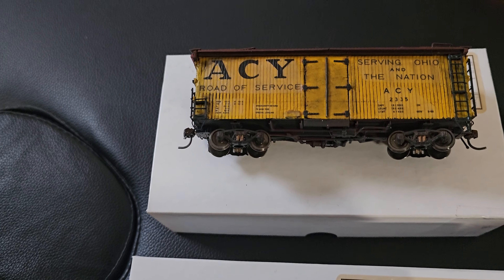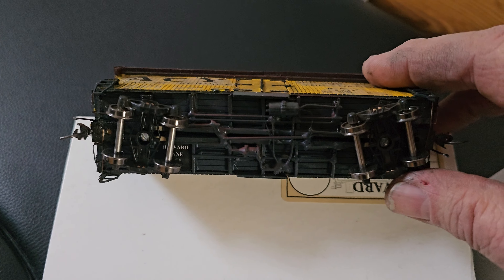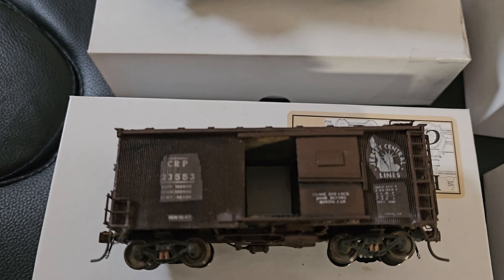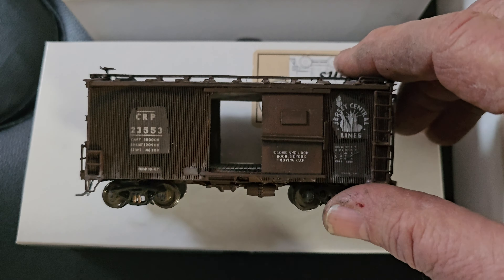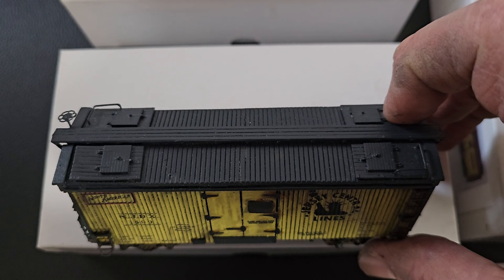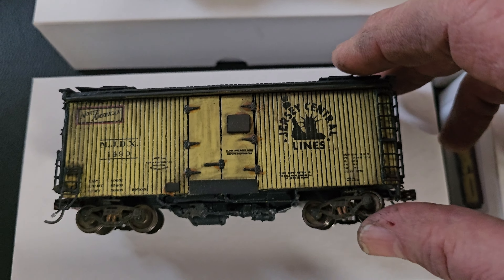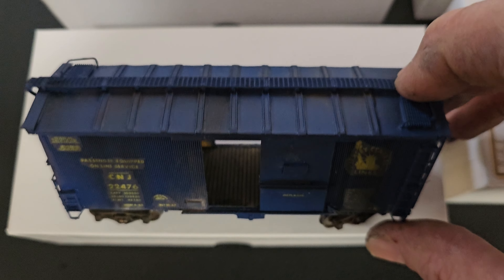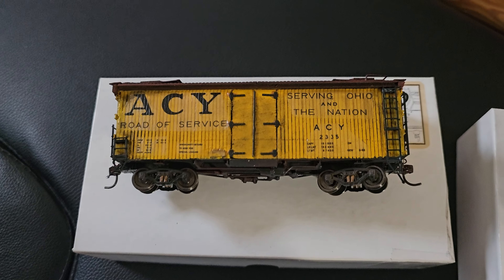We've got an ACY car here. As stated in prior videos, the detailing is super detailed underneath these cars with Howard Zane's stamp. We've got this Jersey Central Lines car — a really interesting looking piece, 35-footer. And we've got another Jersey Central Lines car, all 35-footers, all with the similar underside detail you would expect. And there's another Central New Jersey — this one is kind of an unusual color. Those are all New Jersey themed, except for the ACY car.